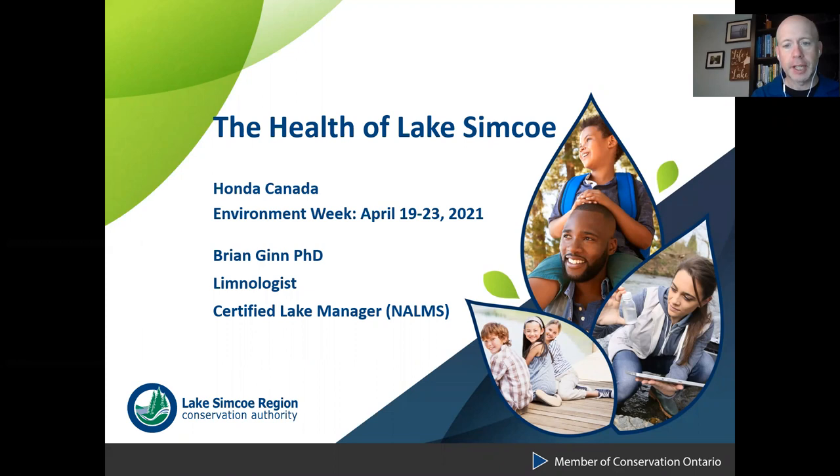I want to start off by thanking Honda Canada for their generous donation towards the Nature and Education Center, which is planned to be built in the near future at Scanlon Creek Conservation Area here in Bradford.